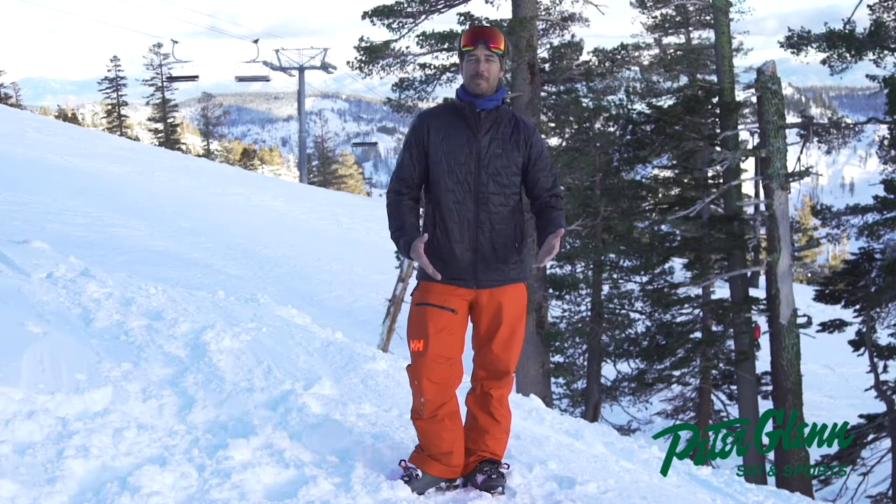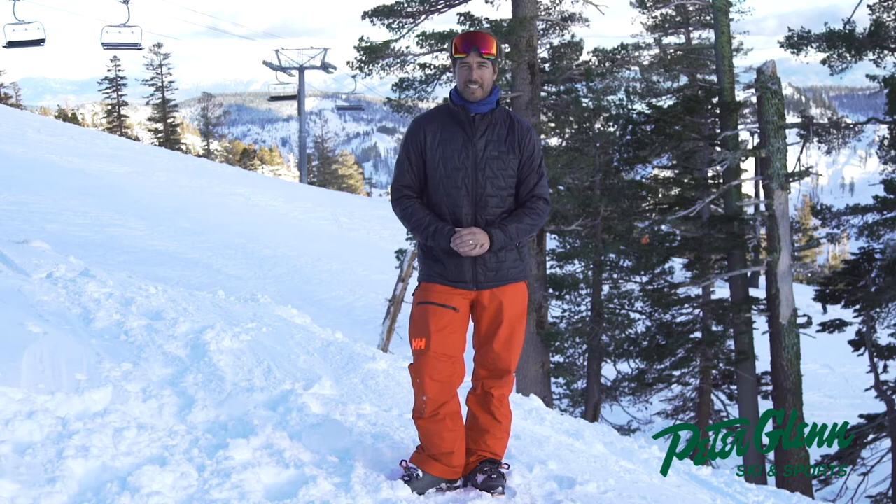Hey, Johnny Mosley here for Peter Glenn Ski and Sports, ripping around the mountain on a beautiful evening here in Squaw Valley, California, and I'm testing the Helly Hansen gear.